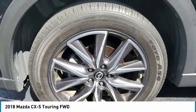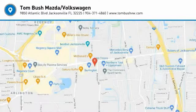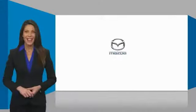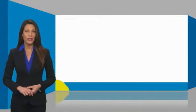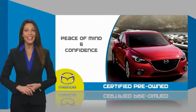Searching for a dependable vehicle that looks great too? You found it, so stop in today. Mazda certified pre-owned vehicles provide you the peace of mind and confidence in the vehicle that you're driving.